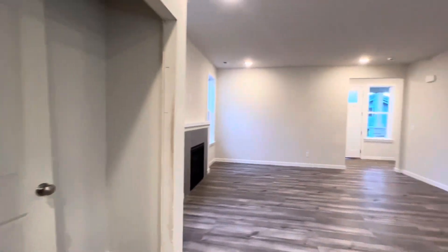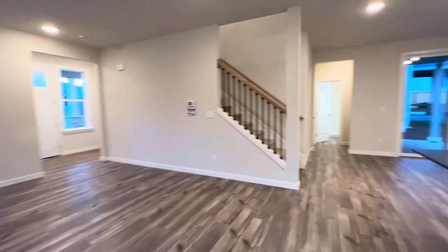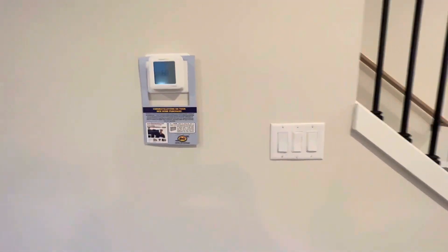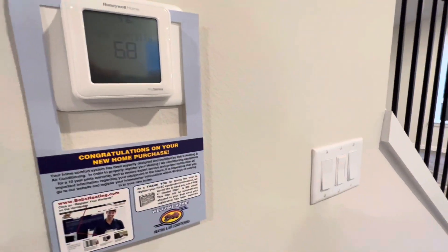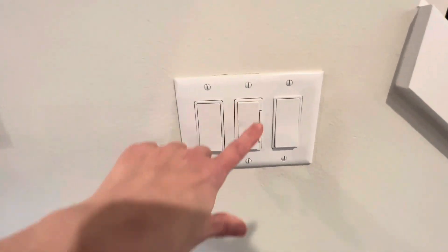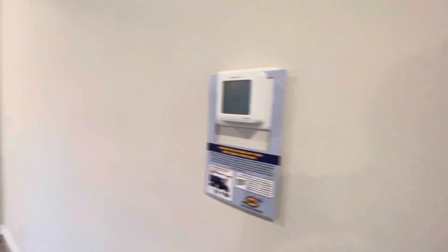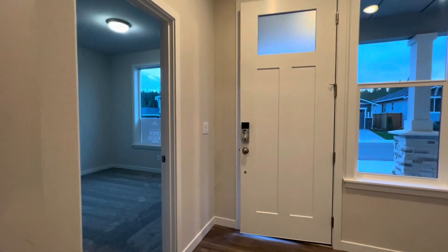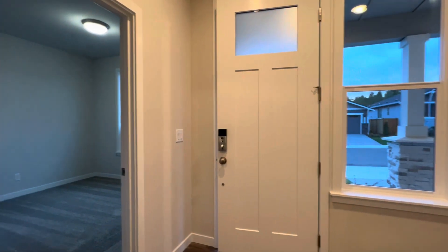The refrigerator area is pre-plumbed with a water line for your water filter and ice maker. Also worth noting is the Wi-Fi thermostat — control it from an app on your phone. There are also two dimmer wall switches that are also Wi-Fi, one at the entry, so you can control those from an app on your phone as well.